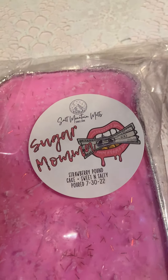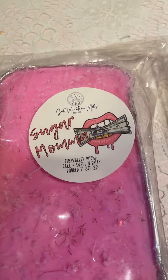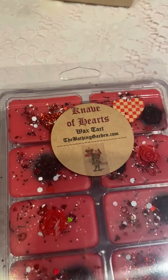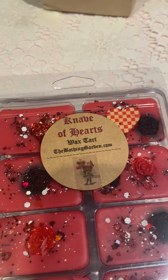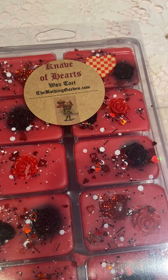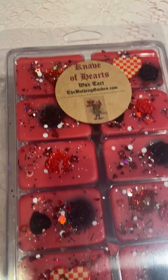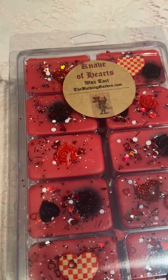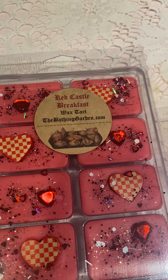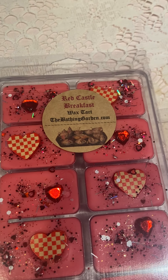Then Salt Mountain Melts Sugar Mama — strawberry pound cake, sweet and salty — that looks so good. Two more Bathing Gardens: Knave of Hearts — fresh pitch strawberry, seven layer cake, brown sugar crystals, and coconut flakes — look how pretty that is. And Red Castle Breakfast — French toast, sweet red berries, tonka bean, condensed milk, and sweet cream butter.